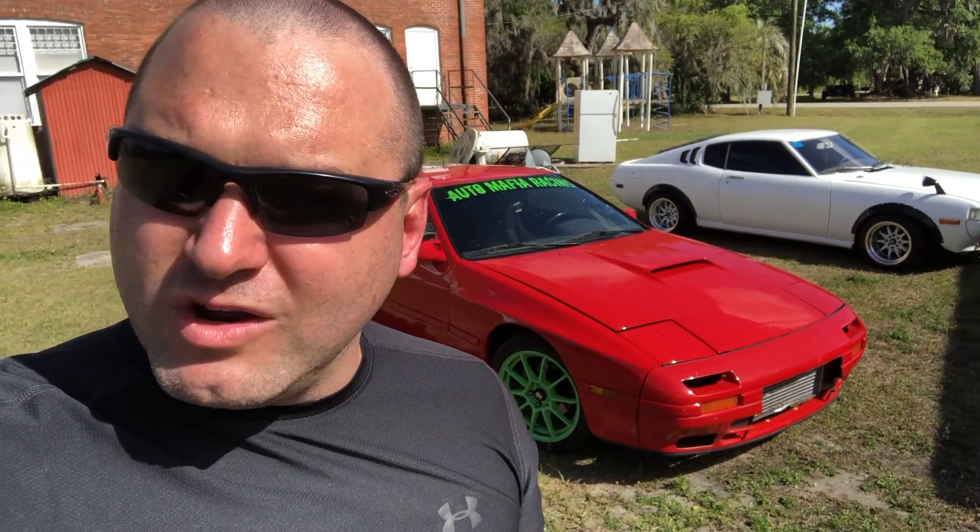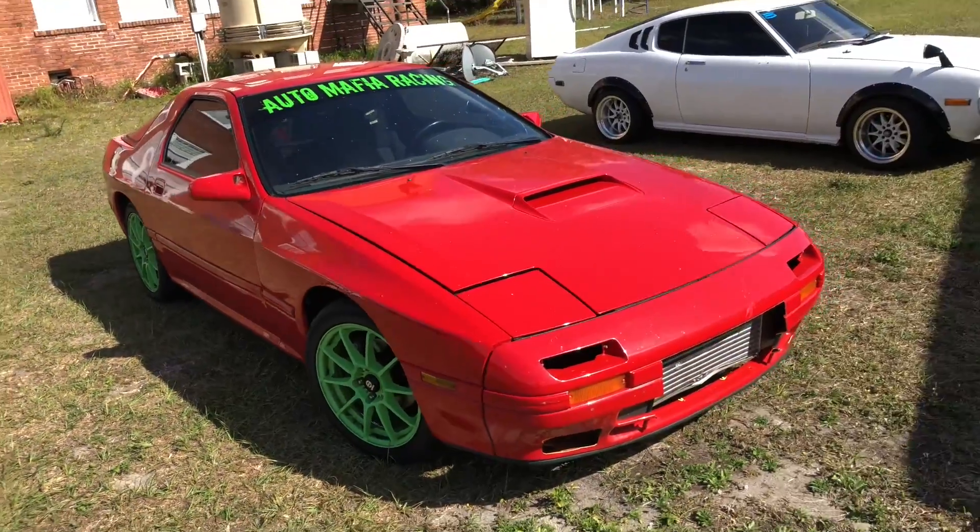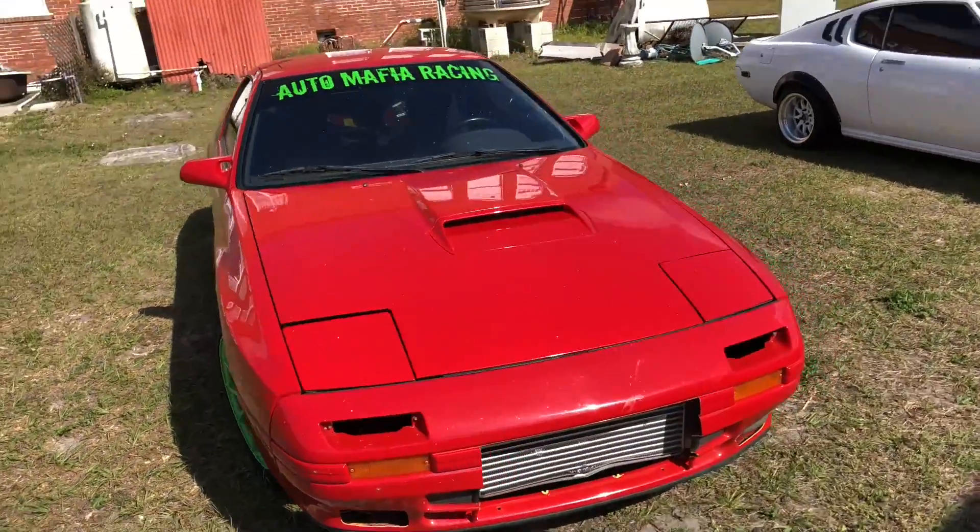I don't really feel like spending the money I'd have to spend on this rotary to get it to five or six hundred horsepower to where it's competitive — and then everything else starts breaking. So the RX-7 is going up for sale. She's just going to get a bath and we'll clean her up nice so I can list her.